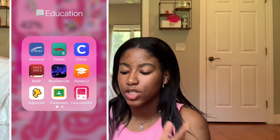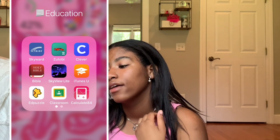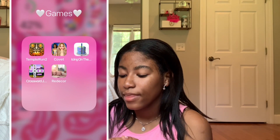Then we have iTunes U, EdPuzzle — I really haven't used EdPuzzle since about eighth grade but I still have it just in case. Then Google Classroom, which is where all my virtual work is. Then Calculate 84 — my math teacher told us about this last year. Basically it turns your phone into one of those calculators you have at school. It does everything your school calculator would do, looks like one, and it's really helpful for algebra.